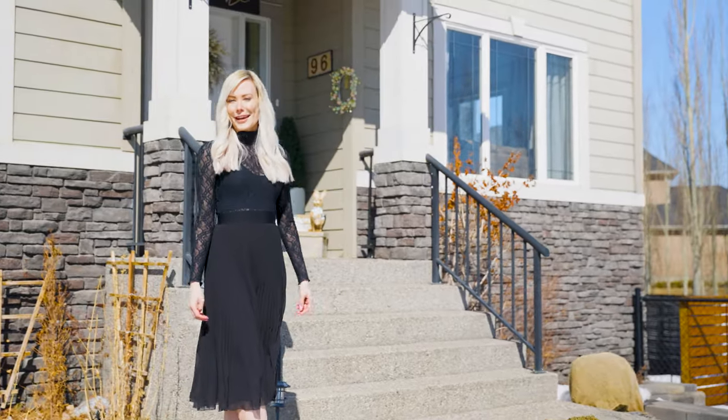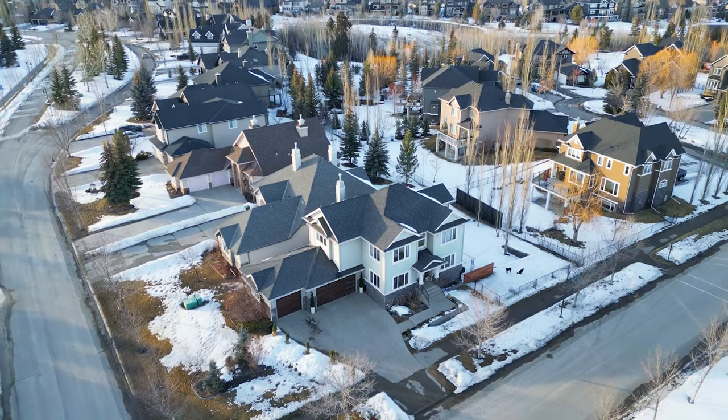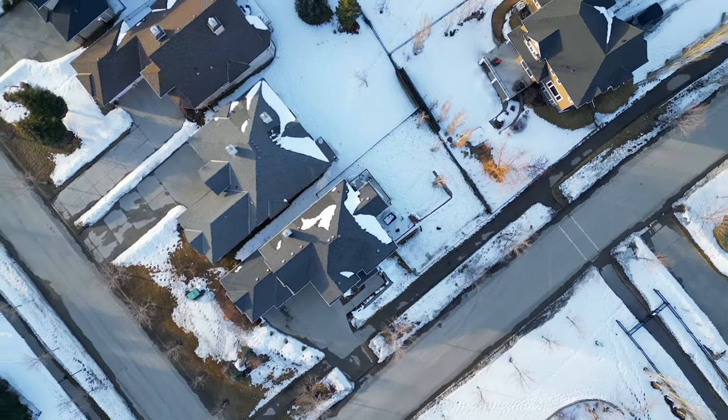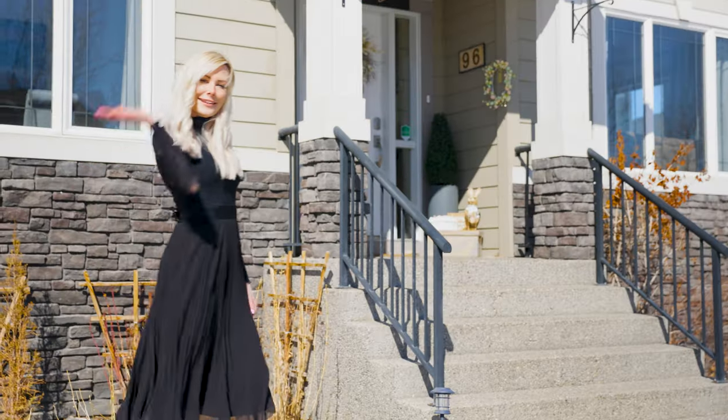This home offers 3,300 square feet of developed living space, is a walkout with a triple garage, and is situated on 0.18 of an acre. Come on in, let's take a peek.